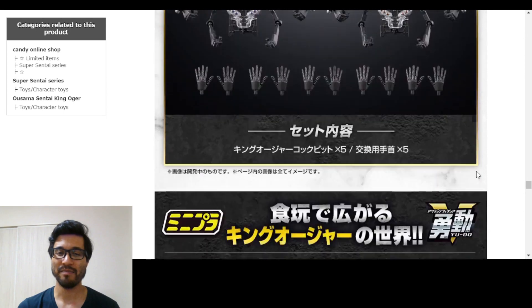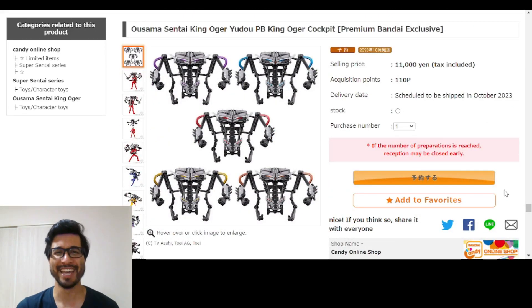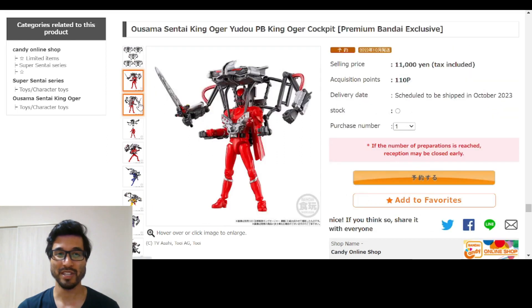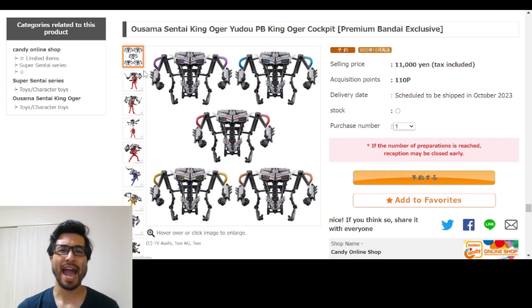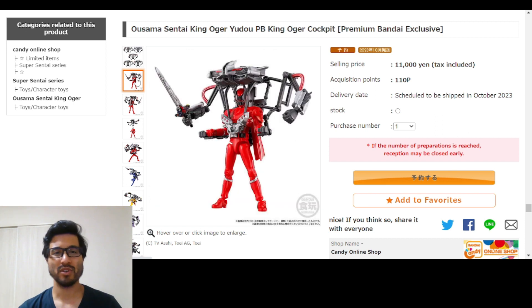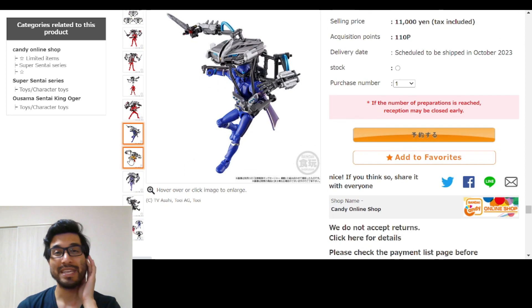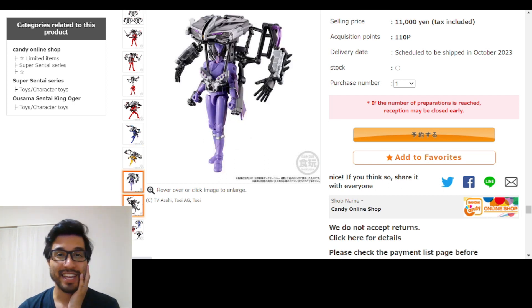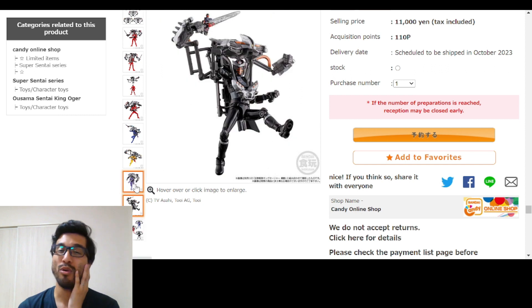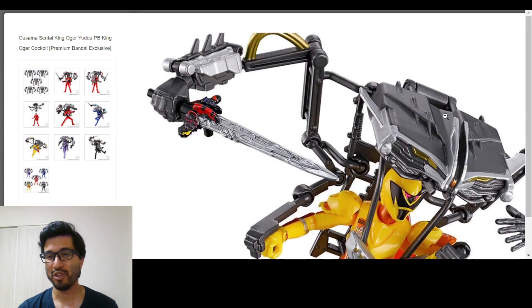I would get it but you know how it goes with money. This is actually really, really cool. I'm wondering if these will be compatible with the action hero figures, kind of like how in Dom Brothers you had the altars that were also compatible with the change hero figures. If I do decide to get this, that would be nice, because otherwise I'd have to get the Yudo King Ogers - not that I'd be opposed, but you know me and building things.